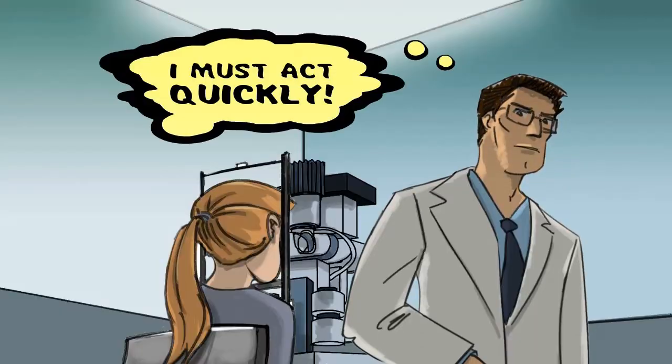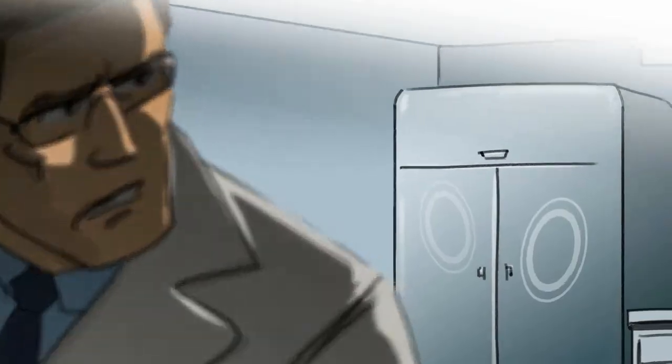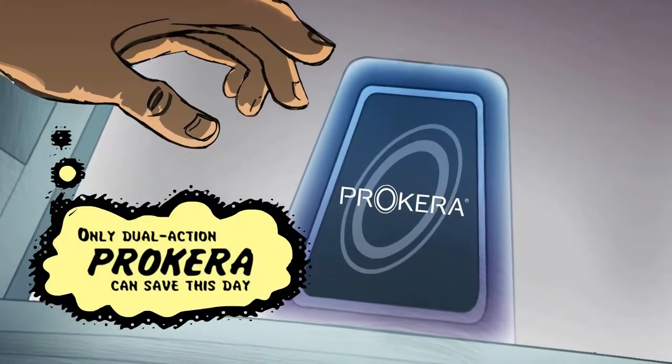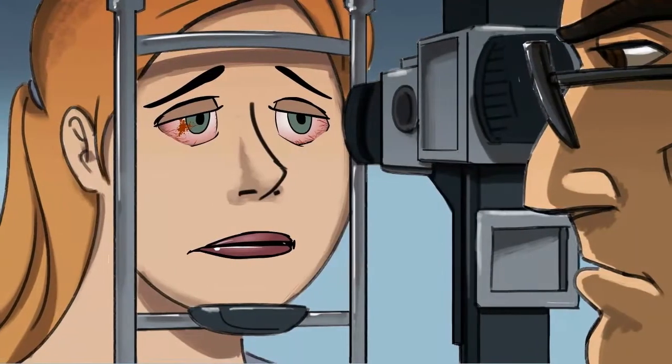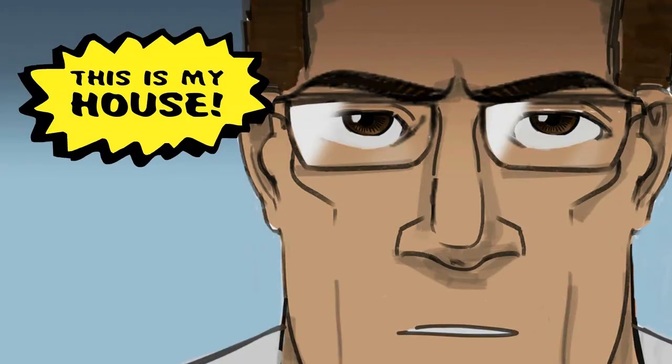Inflammatron! I must act quickly — single action isn't enough. Only dual action Procura can save this day. It'll reduce inflammation and promote healing. Got to keep the macrophages from pushing Inflammatron beyond control. This is my house.